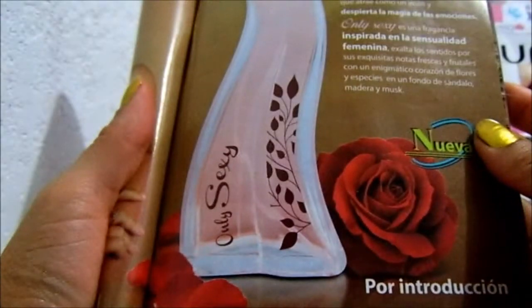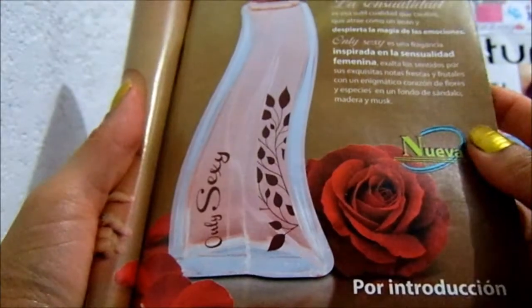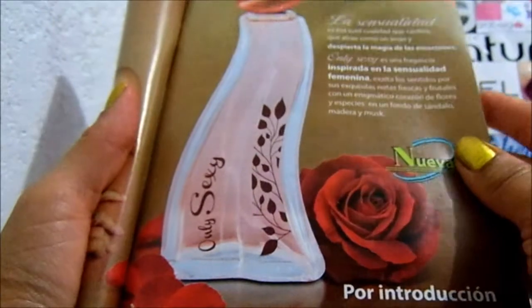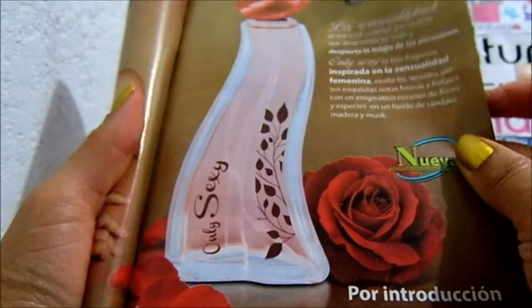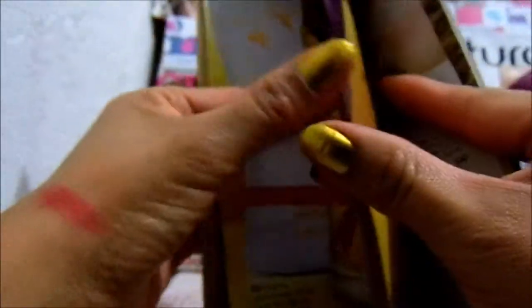Pues es el que me llegó de muestra. Es esa sutil cualidad que cautiva, que atrae como un imán y despierta la magia de las emociones. Exalta los sentidos por sus exquisitas notas frescas y frutales, con aromático corazón de flores y especias en un fondo de sándalo, madera y musk. Este a mí me gusta mucho.